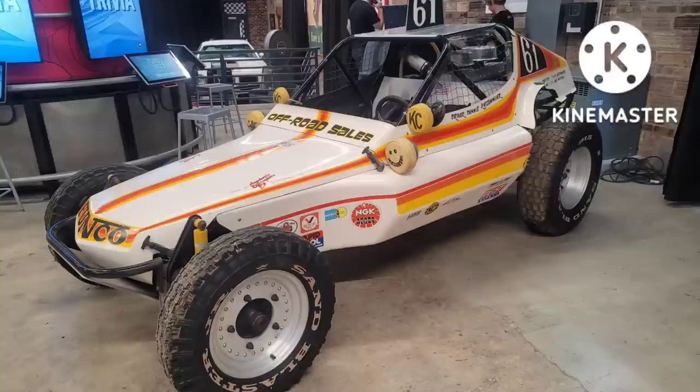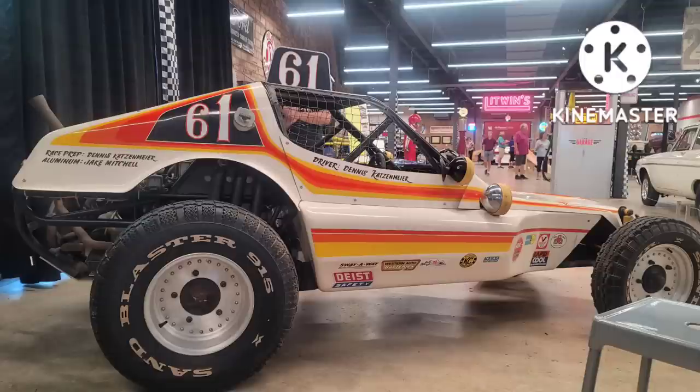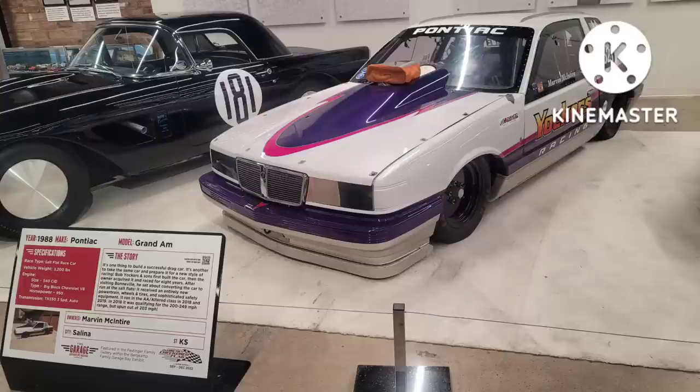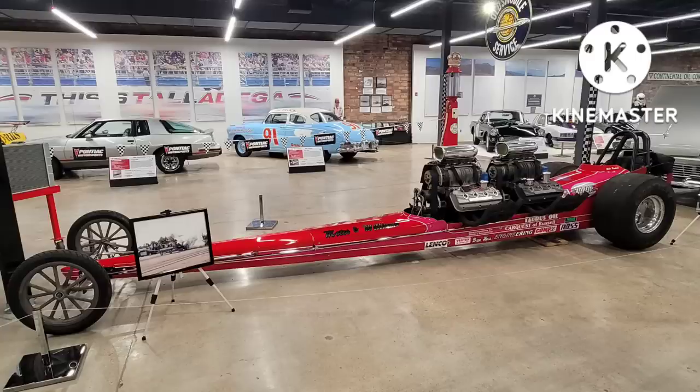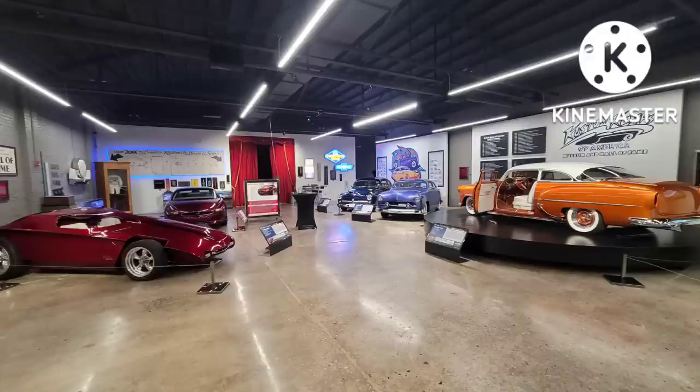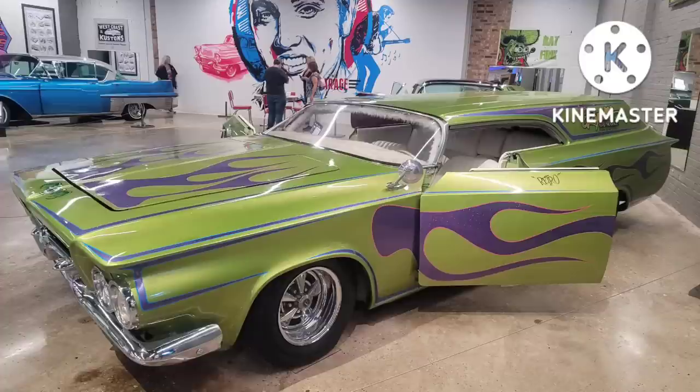If you're in the area and happen to be coming through Salina, definitely come check out the museum. This display will be here through the fall, and then the next exhibit after this will be emergency vehicles. If you like racing and competition cars, this is definitely the exhibit to come and see. If you haven't been here before, there's a whole other wing of the museum that's custom and hot rod cars. And if you have been here before, come on back because a lot of these have been rotated in with new ones.